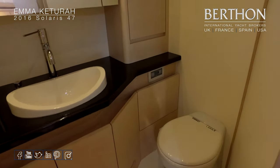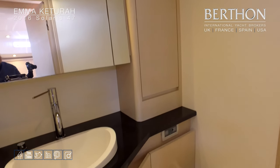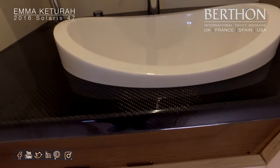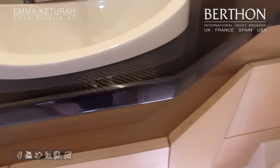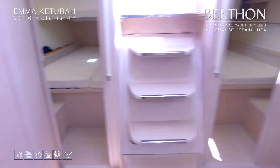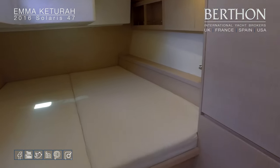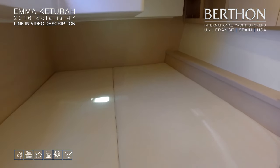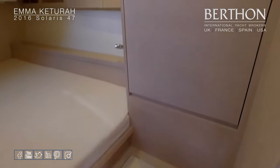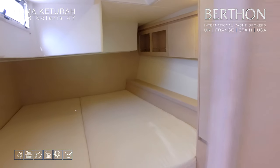A quick peek into the aft heads: Planus electric loos, both fore and aft, with holding tanks. Plenty of stowage above the sink. Mixer faucet and shower faucet in the corner. A particularly nice detail is the carbon surfaces. Moving aft on port, there's a large double with high-level shelving and cupboards outboard, hanging stowage and cupboards beside the berth. Reading lights and opening hatches to the coach roof and cockpit for extra ventilation.